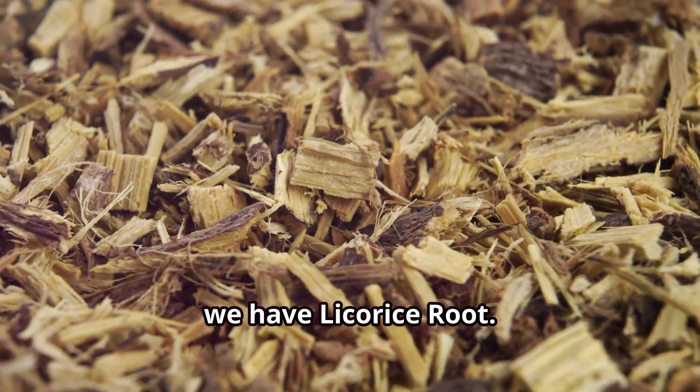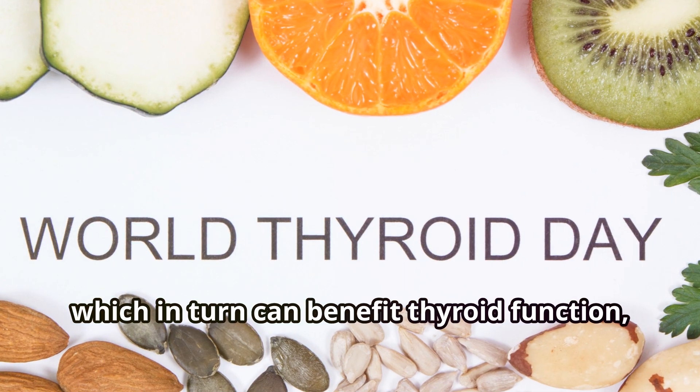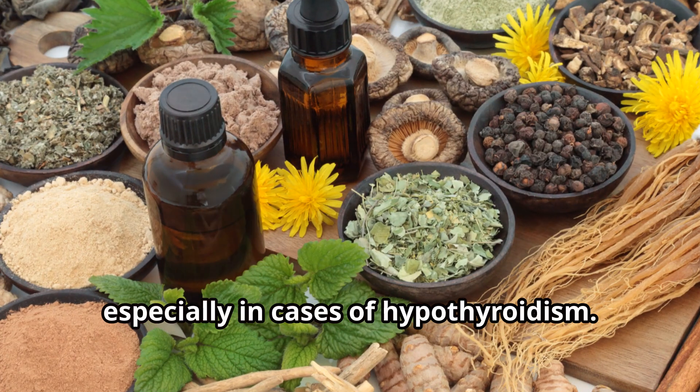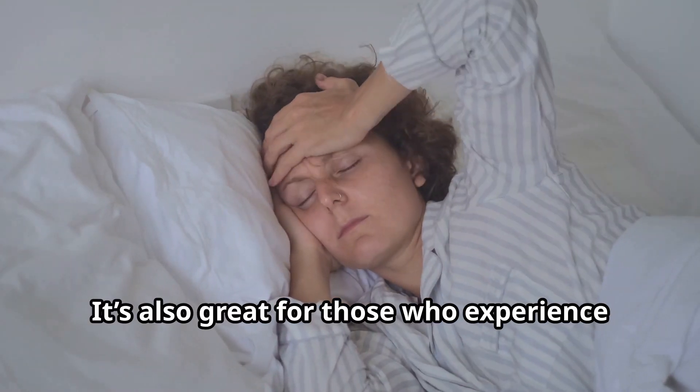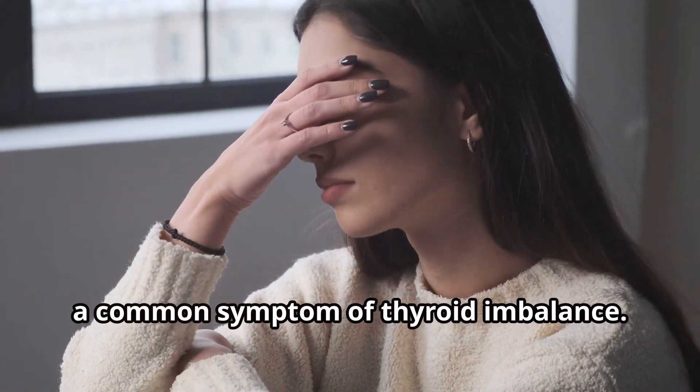Last but not least, we have licorice root. Licorice helps support the adrenal glands, which in turn can benefit thyroid function, especially in cases of hypothyroidism. It's also great for those who experience chronic fatigue, a common symptom of thyroid imbalance.